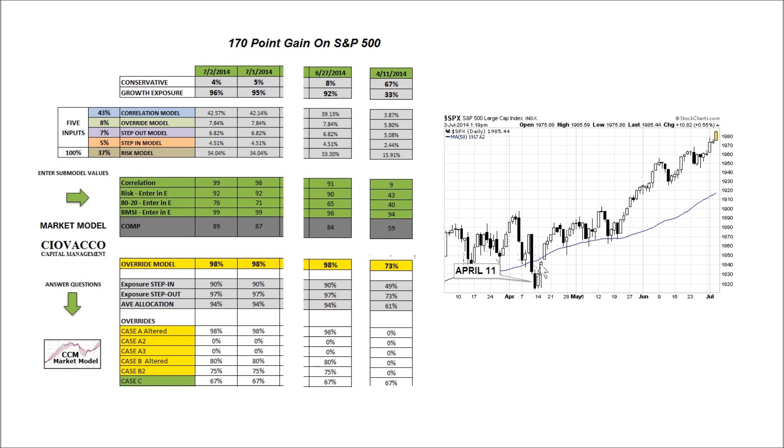There was a lot of weakness in the first few months of the year, and things were looking pretty shaky on April 11th. The market model recommended an exposure of 33% on the equity side and 67% on the conservative side. As the observable evidence began to improve, the model incrementally increased our exposure to risk during this 170-point gain in the S&P 500.